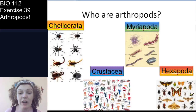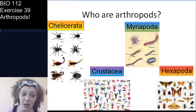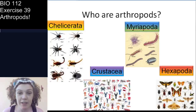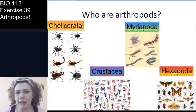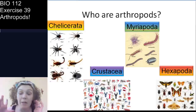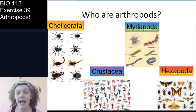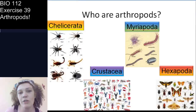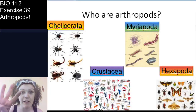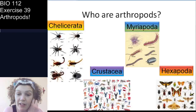The four subphyla are: Chelicerata, which includes horseshoe crabs, ticks, and mites; Crustacea, which includes lobsters, crabs, and shrimp — everything you'd eat at Red Lobster; Myriapoda, which are the centipedes and millipedes; and Hexapoda, which are the six-legged arthropods including insects. This first video covers Chelicerata and Crustacea. The second video will cover Myriapoda and Hexapoda.